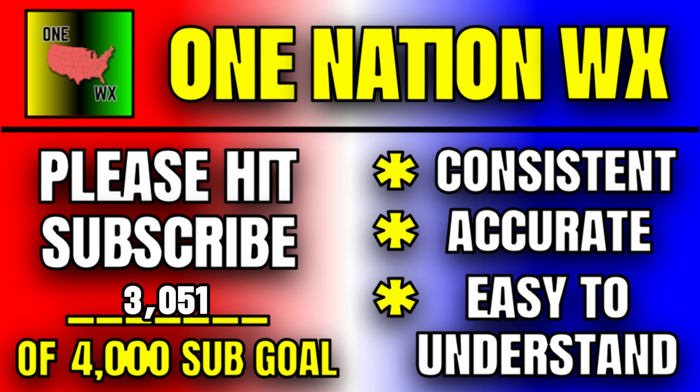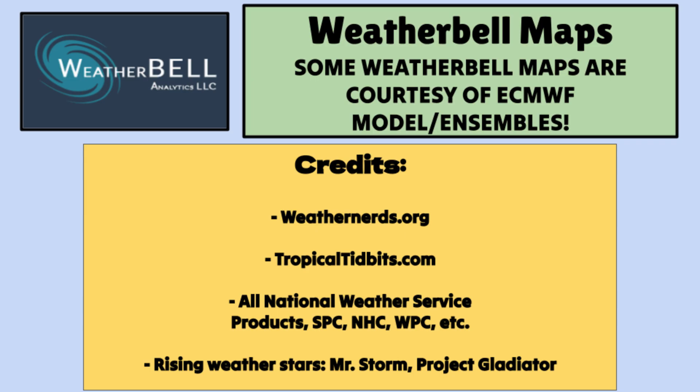That's what we do right here at One Nation Weather. We're at 3,051 subscribers right now — please help me get towards that next 4,000 subscriber goal. Weather Bell Maps link in the description. That's it for this 10-minute video. Thank you.